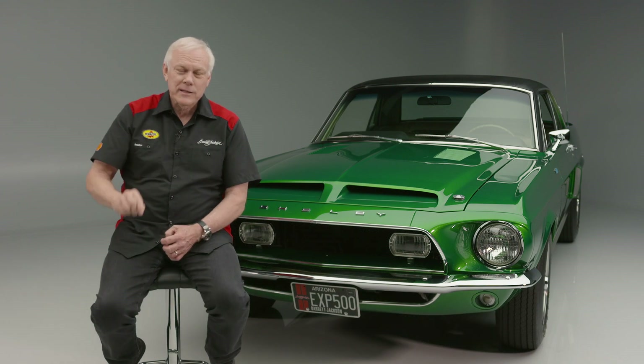At our 2019 Scottsdale auction, I bought the rights to buy VIN number one of a 2020 GT500. And the reason why? Everything in that car started with Little Red and the Green Hornet. This is the DNA that led to that car.